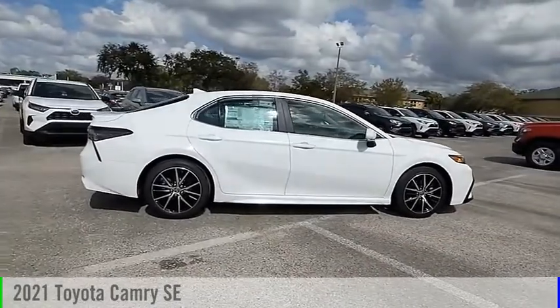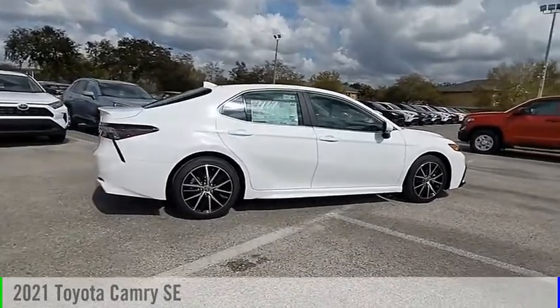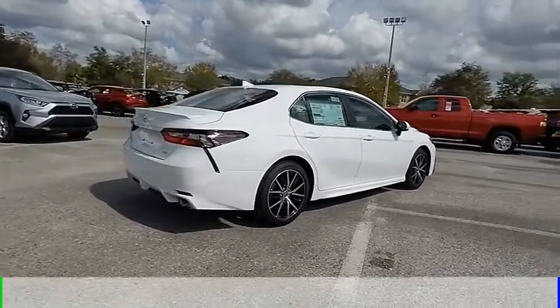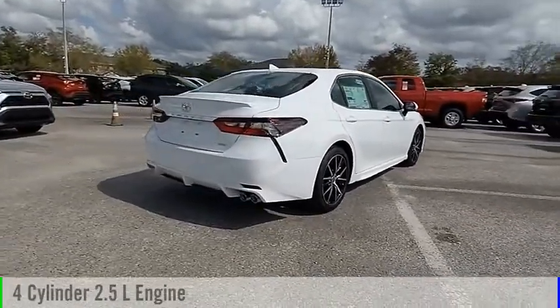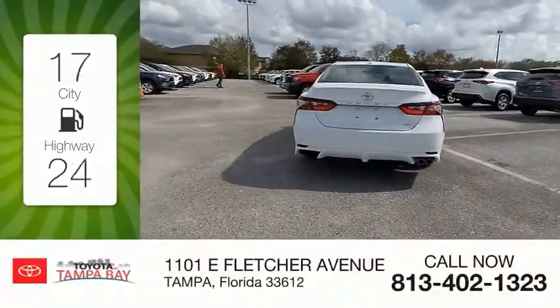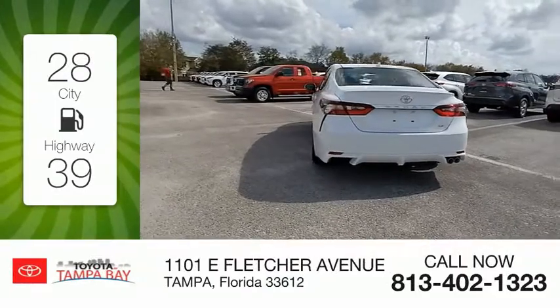Make a great choice today with the 2021 Camry. This vehicle is powered by a front-wheel drive four-cylinder 2.5-liter engine and comes with an automatic transmission. Great fuel efficiency saves you money by requiring fewer trips to the gas station.